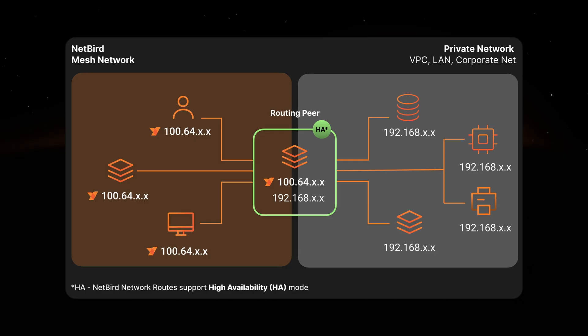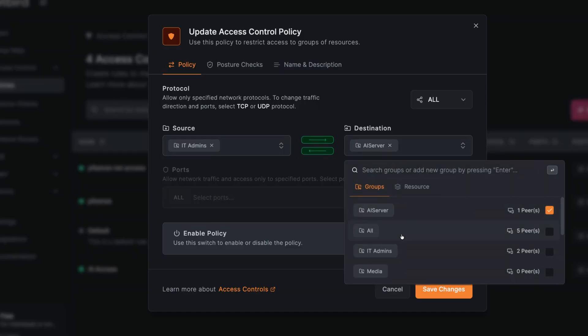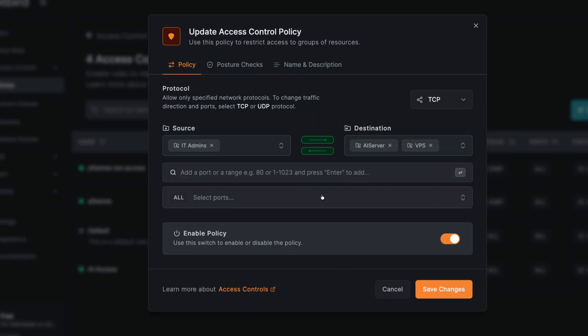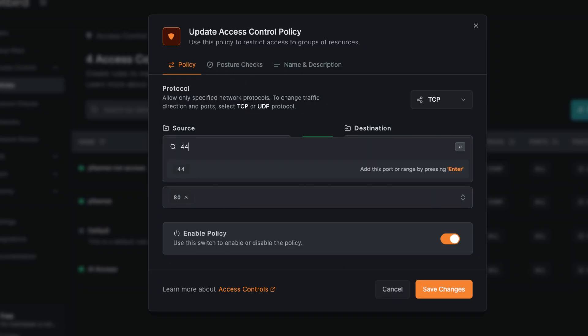No problem. NetBird uses a feature called Routing Peers. You can deploy a NetBird agent inside your private network and it will act as a secure gateway. From our central dashboard, you can then create granular identity-based policies that allow specific users to access those internal resources securely, without ever needing to install an agent on the end device. And this is the most important part: migrating from Fortinet doesn't have to be a high-risk, disruptive event. We've designed a seamless, phased playbook that you can execute on your own terms.